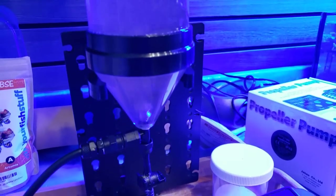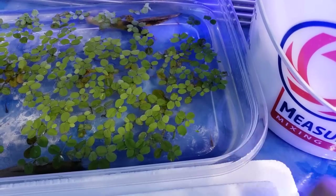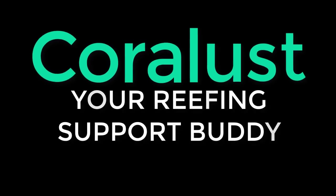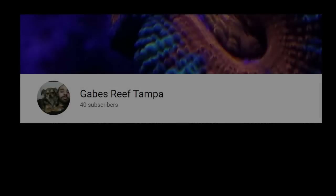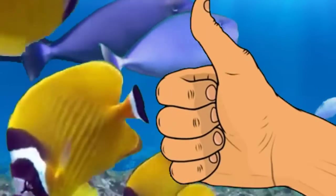These are our brine shrimp over here that we are currently hatching for the axolotl babies. These things are growing pretty nicely — there's a little one right there. As always, thanks for watching. Happy Reefing — stay tuned for the next one. If you liked the video, give it a thumbs up and share with a friend. Thank you for being part of the Coralus community.